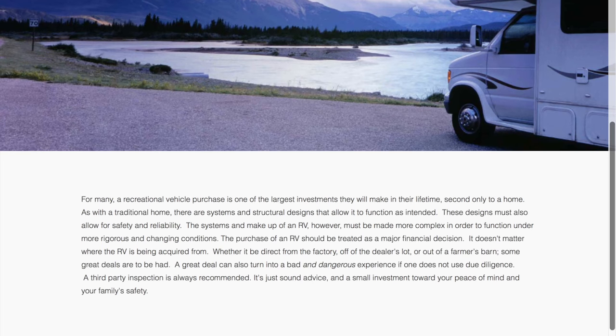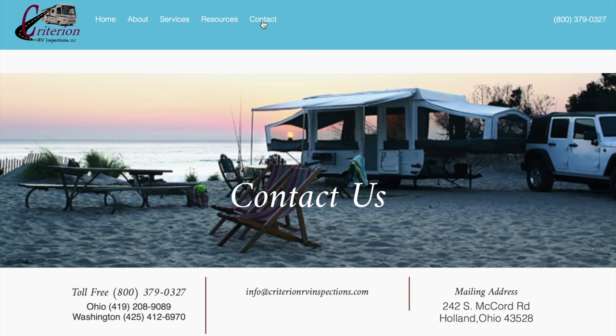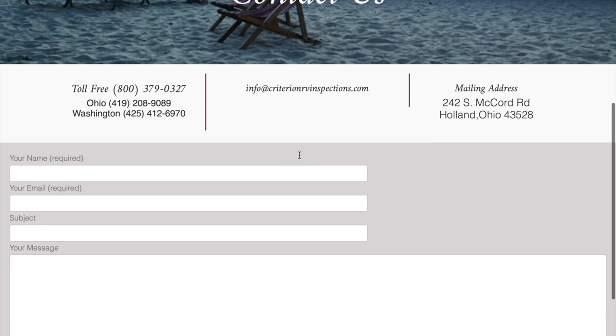So first of all, the RV that we were interested in was out of state. We went online and searched for RV inspectors to see if that was even a thing. We ended up stumbling on the NRVIA's website, which had a whole listing of certified inspectors across the country. We found a company in Ohio called Criterion RV Inspections and contacted them by phone, speaking with owner Rick Amos. We explained that we were first-time RV buyers, there was an RV near his location, and we were interested in having him inspect it for us.